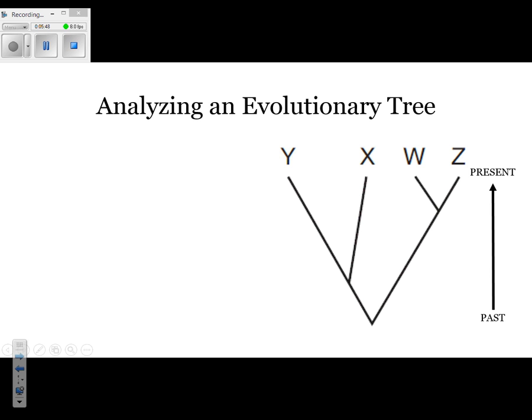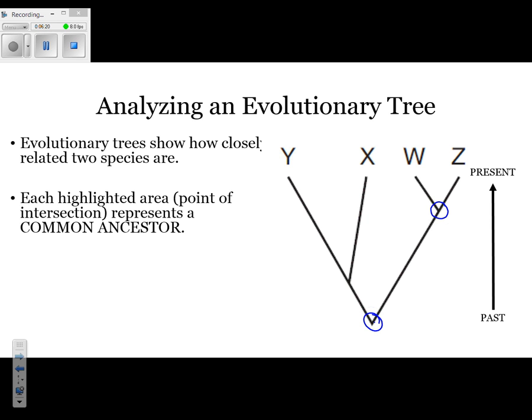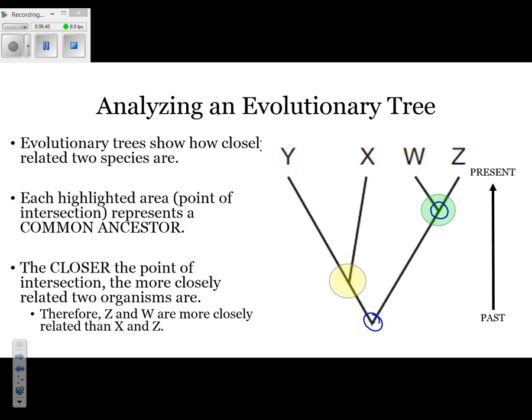To analyze an evolutionary tree, you want to look at points of intersection. On the right-hand side, it shows where the past and the present are. The one all the way at the bottom represents the common ancestor for all the organisms. Looking at this chart, which two would you say are most closely related? If you picked W and Z, you'd be correct. They have the most recent common ancestor. The area highlighted in green is a common ancestor; yellow is also a common ancestor but a more distant one for X and Y. So while X and Y are related, they're not as closely related as Z and W. The closer the point of intersection, the more closely related two organisms are — therefore Z and W are more closely related than X and Z.